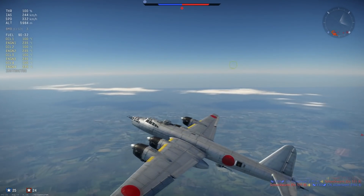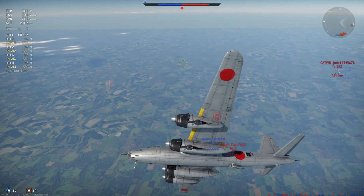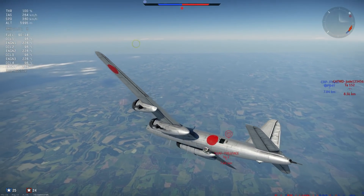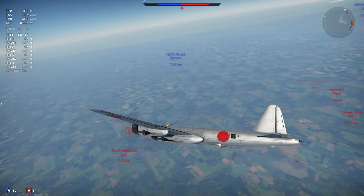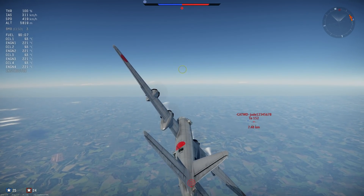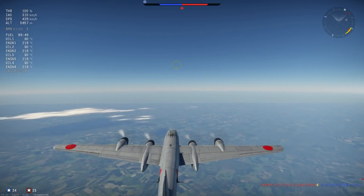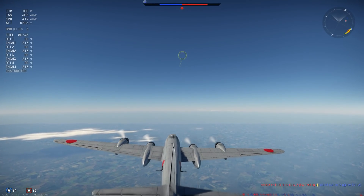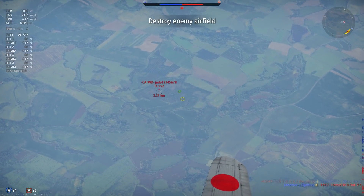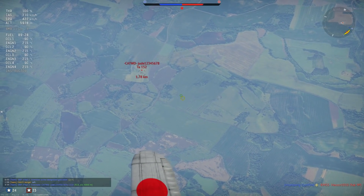Hey guys, Jengar here. Welcome to this episode of Sub's Choice, the series where you decide what I fly out by leaving your requested planes in the comments below. Today we are flying out the G8N1 in the Japanese line at 5.3 battle rating, requested by Geso Sabi. He requested it a long time ago — the last episode of Sub's Choice was more than a year ago. I'm planning to bring it back with regular episodes, so more Sub's Choice episodes are coming. Let me know in the comments what you want me to fly next.